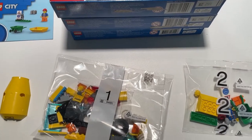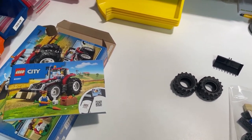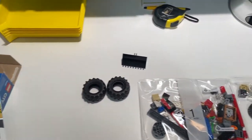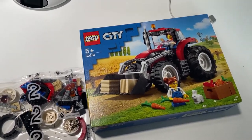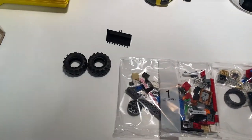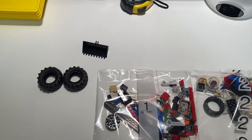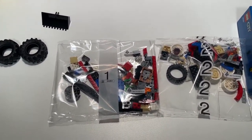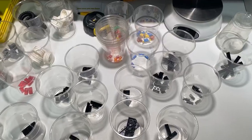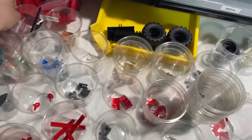It's Saturday the 12th of March and we've got time for one or two more part-outs. Two times the tractor from the City line — some big wheels and two bags, should be fairly easy. Part-out all done, now on to uploading.